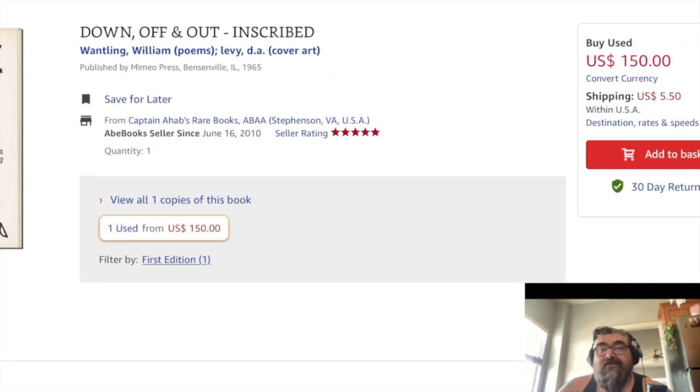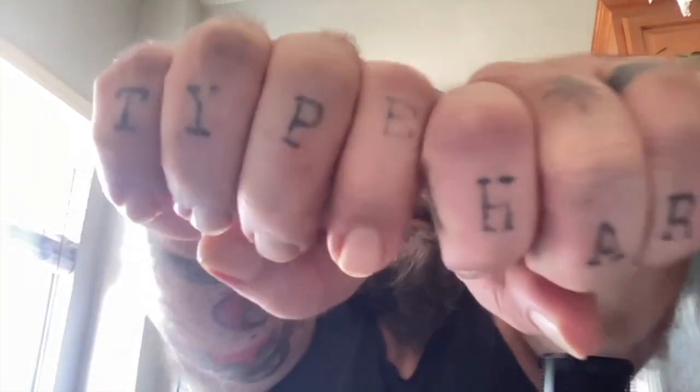Okay, I have to do a live stream now so I'm going to sign off. I'm going to get the books I had in my cart and I'll show them to you when they arrive. Until next time everybody — type hard, and I'll talk to you all later.